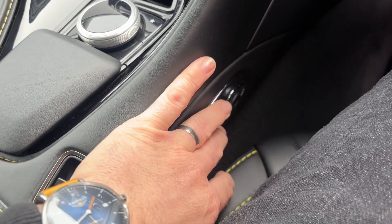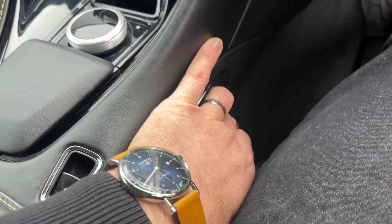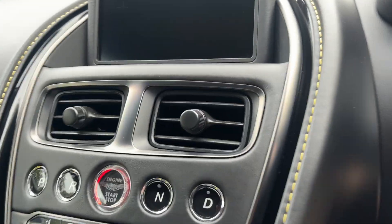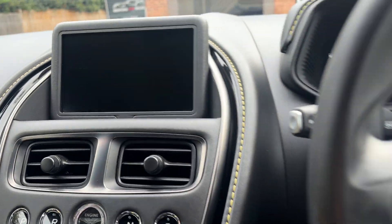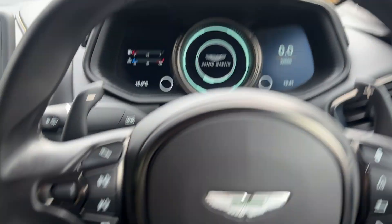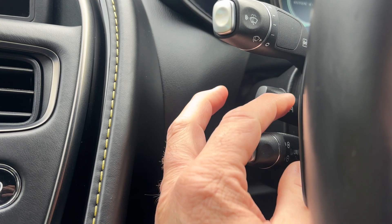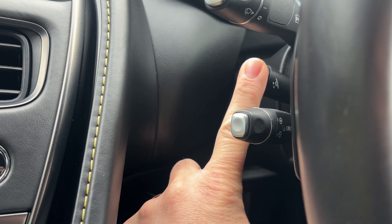First thing I'm going to do is put that seat back — it's a bit close for me. Lovely stuff. It's almost cockpit-like to a certain extent. The adjustable steering column is back here as well — that one's also a bit too close for me, so let's pop that back.